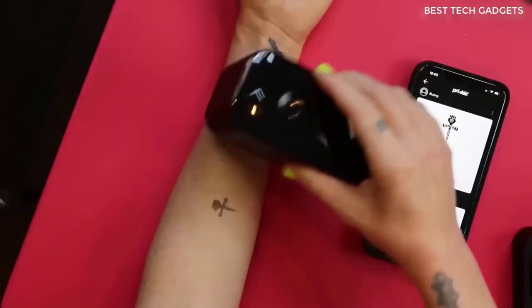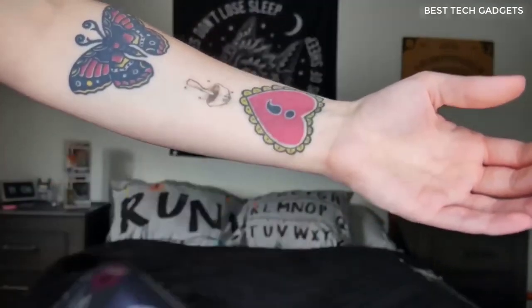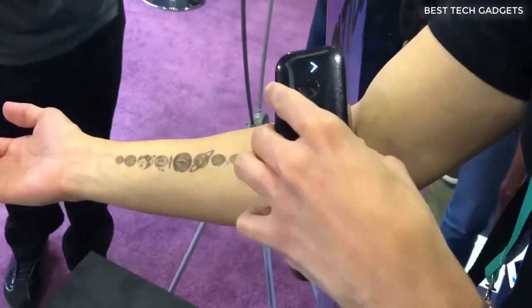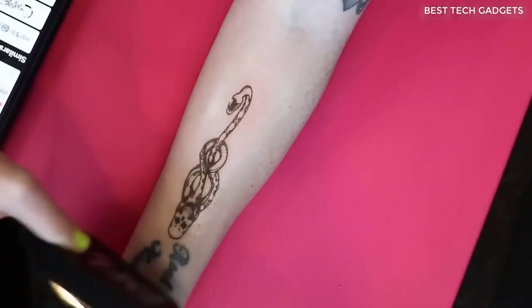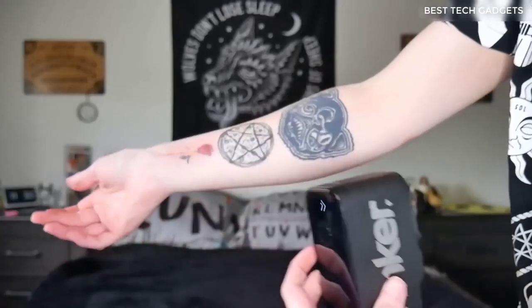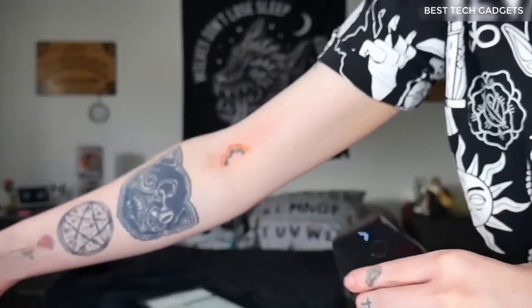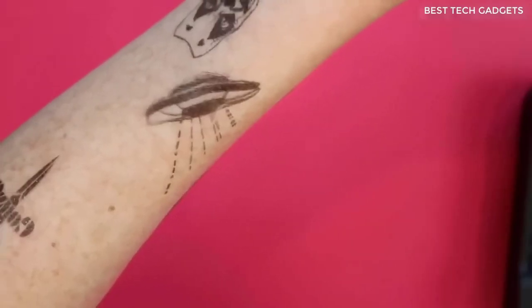This miracle device allows you to put a tattoo on yourself at home — normal in quality, but temporary. The tattoos turn out beautiful. The kit comes with a device, one ink cartridge, and primer. The primer serves as a base for tattooing and should be applied to the hand before drawing. The shelf life of the tattoo is one day, then it washes off. Until then, you can wash normally without taking any special care of it.